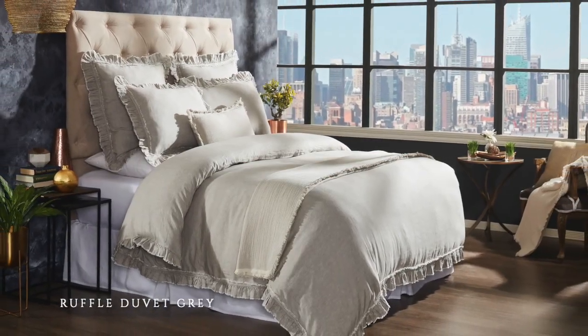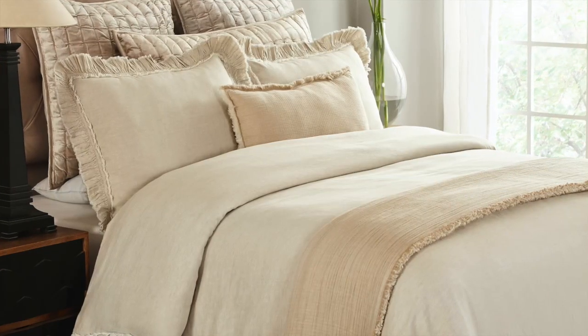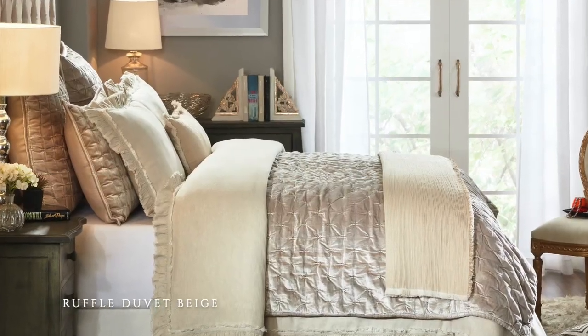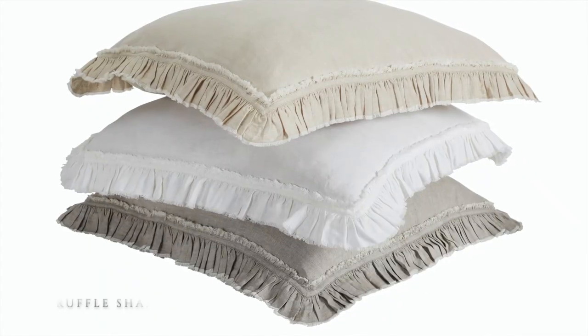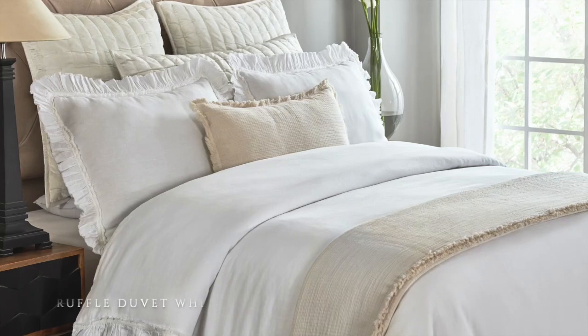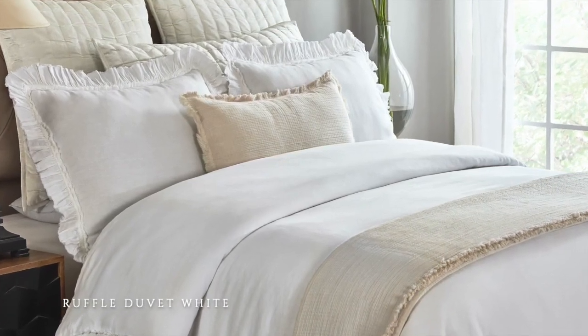The Ruffle collection is classic and timeless — one that you and your loved ones will look forward to lounging in no matter the season. The Ruffle collection features an elegant and delicately frayed frill. To learn more about our products,